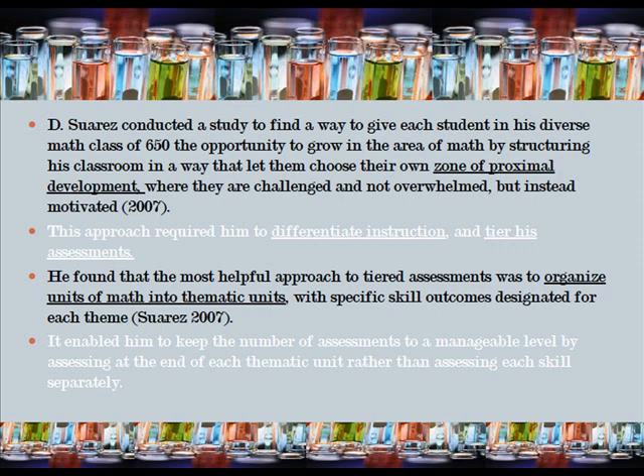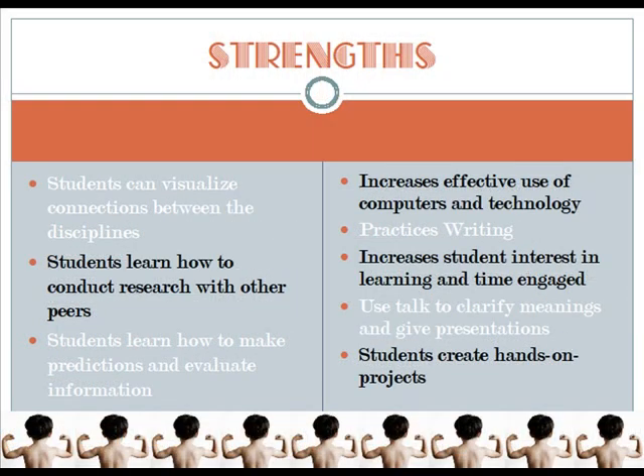This approach required him to differentiate instruction and tier his assessments. He found that the most helpful approach to tiered assessments was to organize units of math into thematic units with specific skill outcomes designated for each theme. This enabled him to keep the number of assessments to a manageable level by assessing at the end of each thematic unit rather than assessing each skill separately.